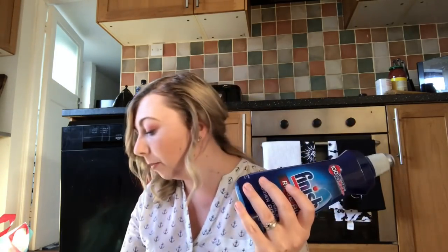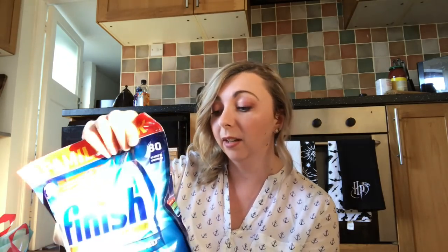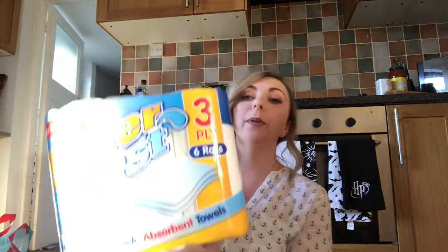Next, some dishwasher items, all from Home Bargains. I picked up Finish rinse aid for £1.69 — if you have a dishwasher, you need this and Home Bargains have it at a great price. I also got a massive box of Finish dishwasher salt for £1.99, and a box of Finish All-in-One Max dishwasher tablets — 80 tablets for £8.99, which is a pretty good deal. You can get cheaper own brand stuff, but I always find Finish works slightly better.